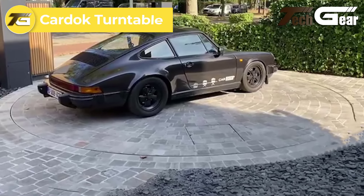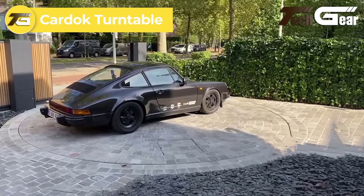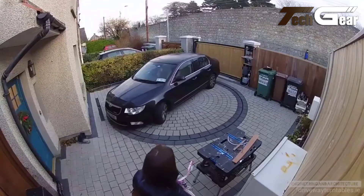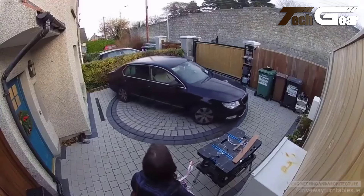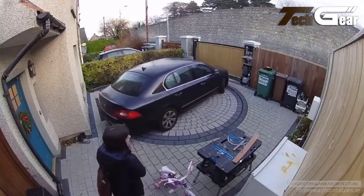Cardock Turntable: The Cardock Turntable is the ultimate parking solution for car enthusiasts who want precision and convenience. This advanced system lets your vehicle rotate 360 degrees, making it perfect for tight spaces. With a robust gear drive mechanism, the Cardock Turntable ensures smooth, reliable operation with minimal noise and wear, promising a long lifespan.